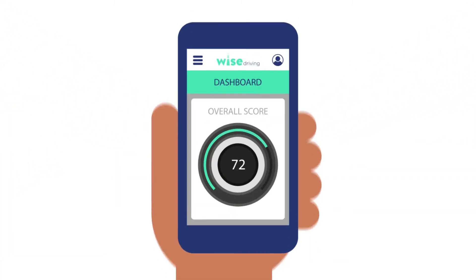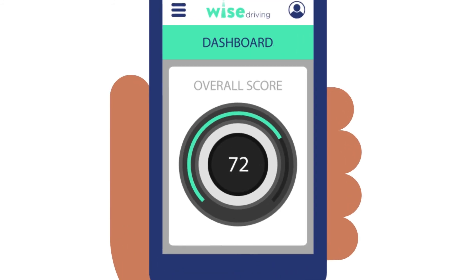Your telematics device will automatically begin recording your driving data, which will be used to create your driving behavior score. You can view your score anytime on your personalized mobile app. It will be updated after every journey, so you can see how you're getting on.